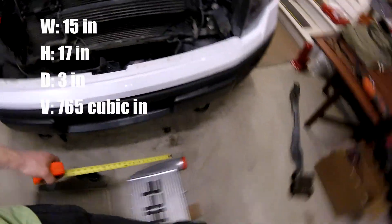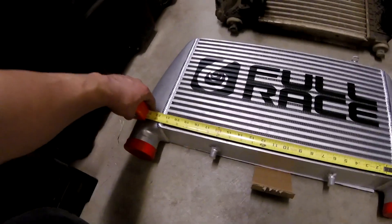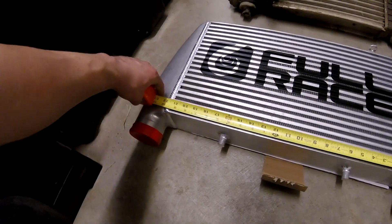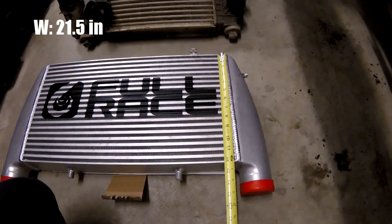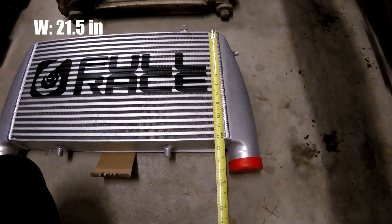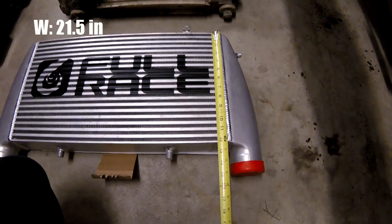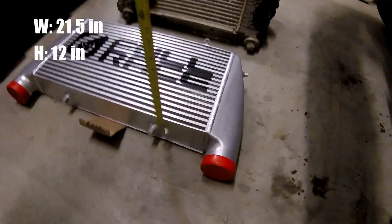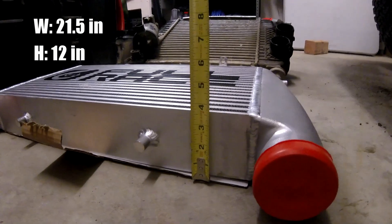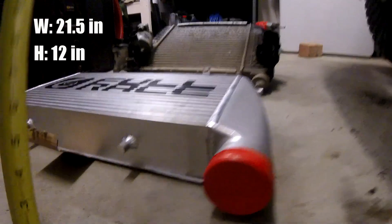Let's go to the Full Race. Width from weld to weld: 21 and a half inches. Height: 12 and a quarter — let's just call it 12. And thickness: almost four inches, so let's round up on this one. Looking at four inches here.